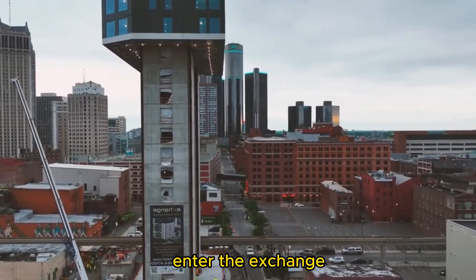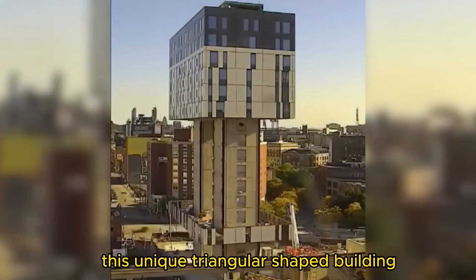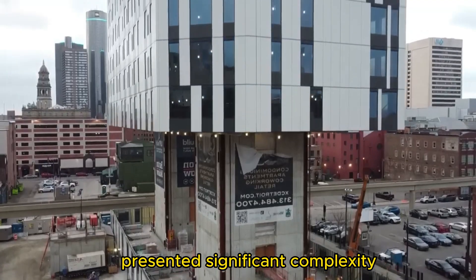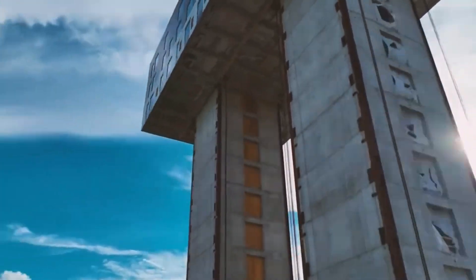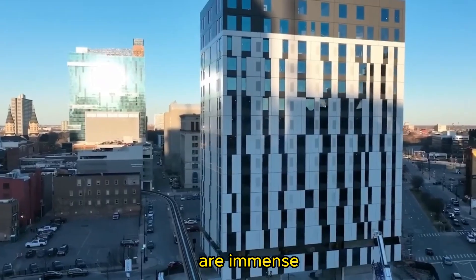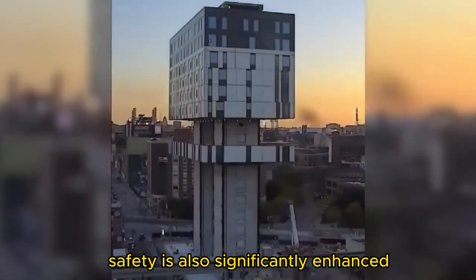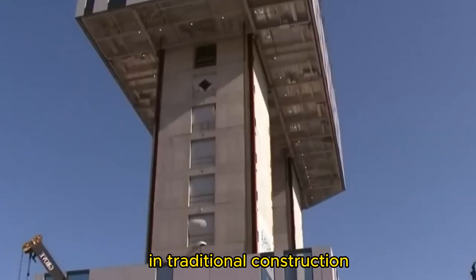How does it work in practice? Enter the Exchange, a 16-story project standing at 63 meters in Detroit's Greektown area. This unique triangular-shaped building, bordered by city streets on all sides and facing constraints from the above-ground people-mover system, presented significant complexity. Yet thanks to LiftBuild's cutting-edge technology, these challenges were ingeniously overcome. The advantages of this modular construction method are immense: it simplifies and standardizes the process, boosting efficiency and potentially saving time and money. Safety is also significantly enhanced as work at heights is eliminated, along with the need for tower cranes and additional equipment that often pose risks in traditional construction.